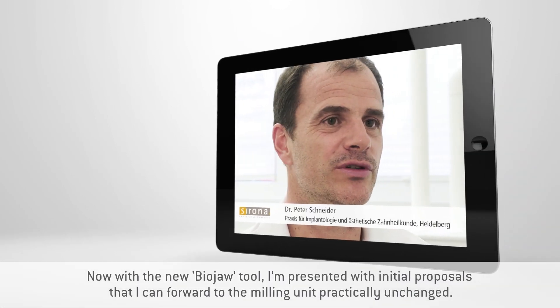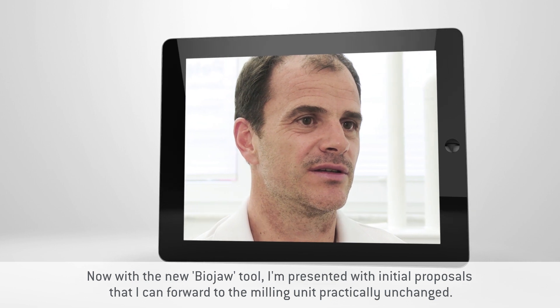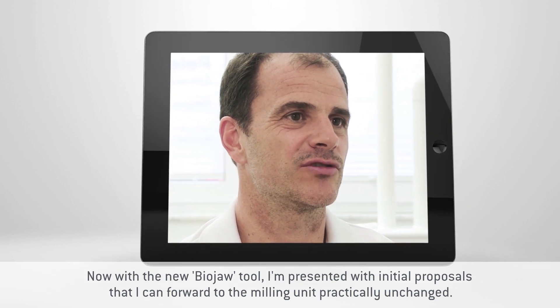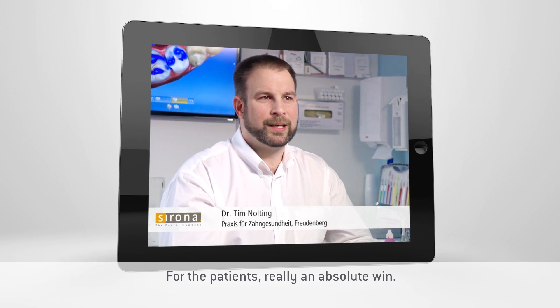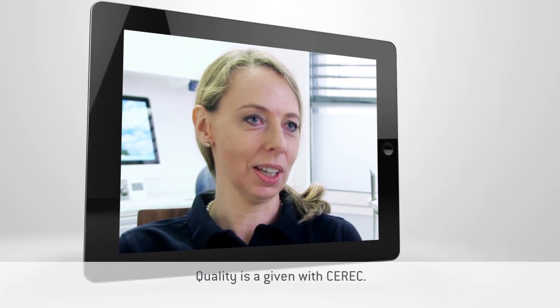Now, with the new tool BioKiefer, we are presented with our first recommendations, which I can practically give to the milling unit. For the patients, it is an absolute win. The quality is of course with CEREC.